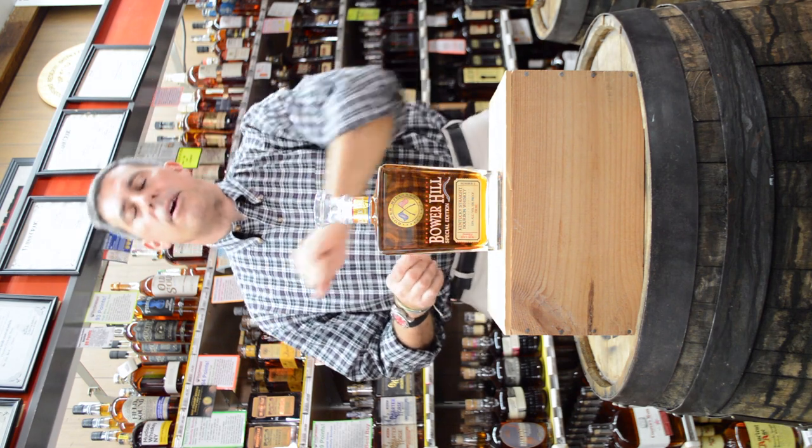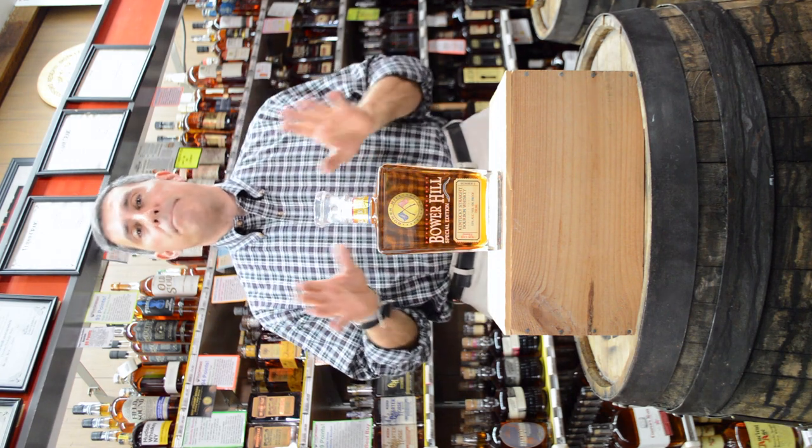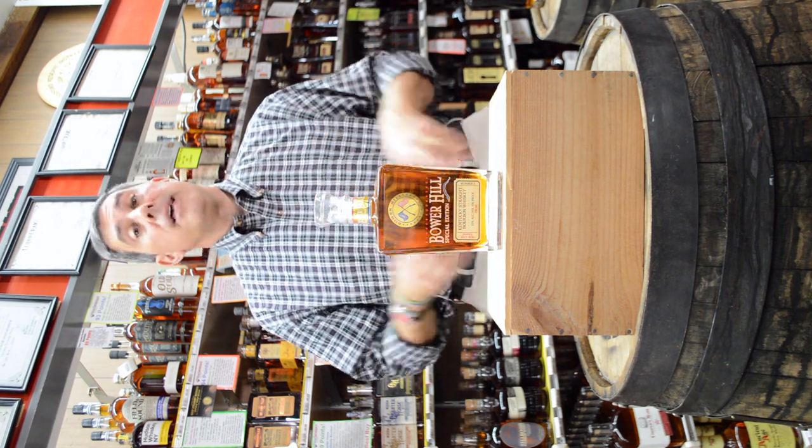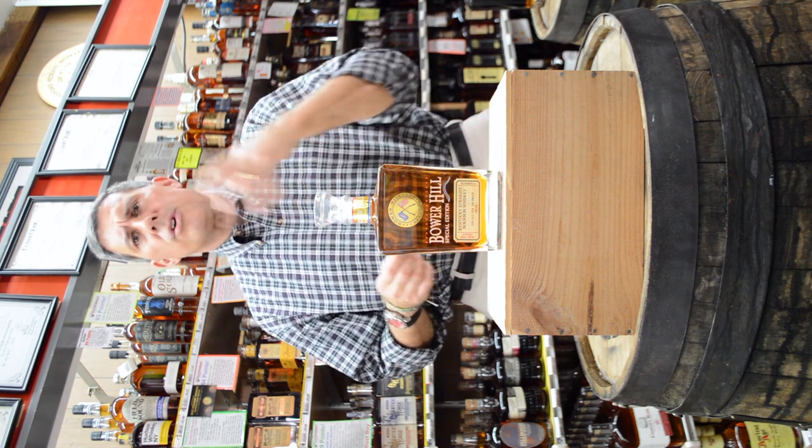I give this five stars because it is very good and very well-priced. You just don't find both of those traits in bourbon these days. This is a fairly complex bourbon with a nice aroma, rich brown sugar, light earth notes.